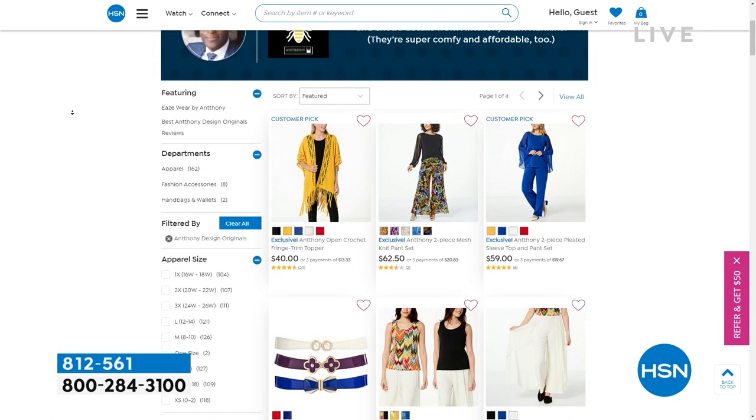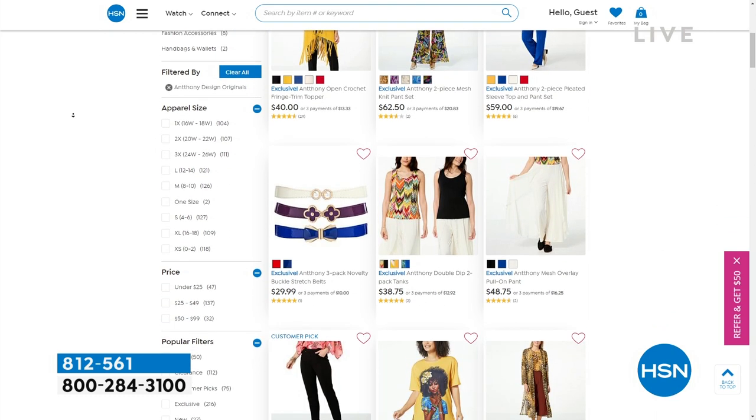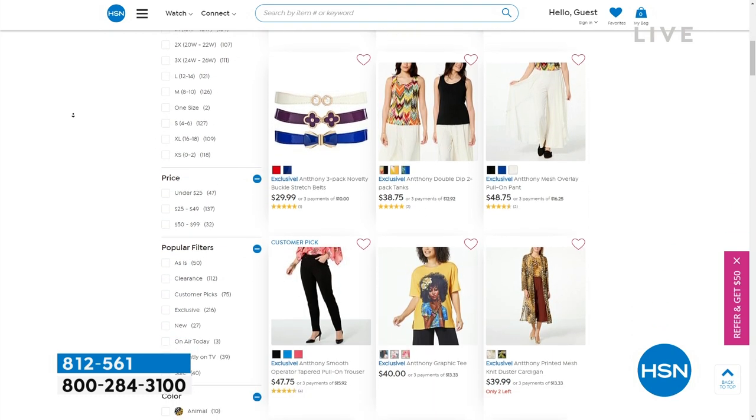If you put it up, all of it will come in there, including that tank that Anthony was talking about — if you want to get that tonal look or if you just need a tank to go underneath it, his entire line is there as well.